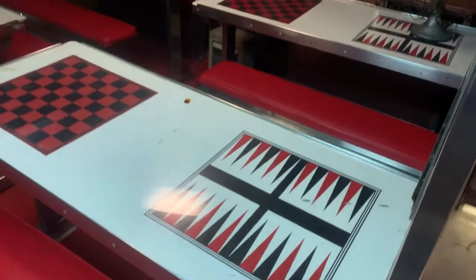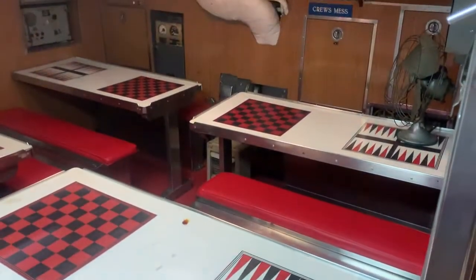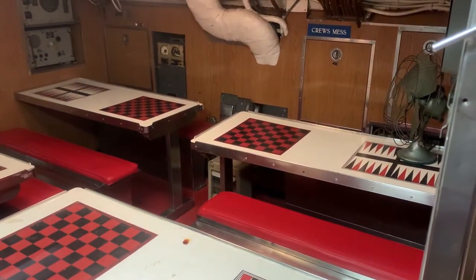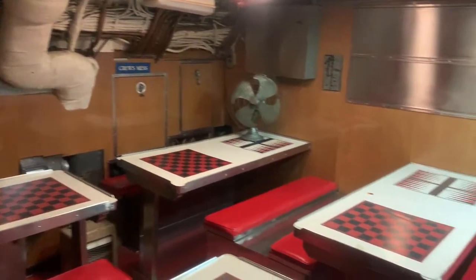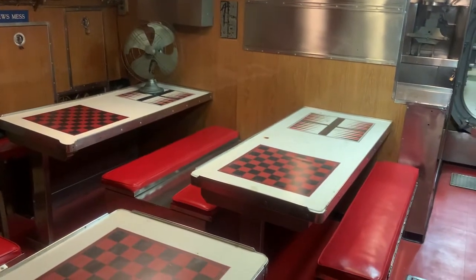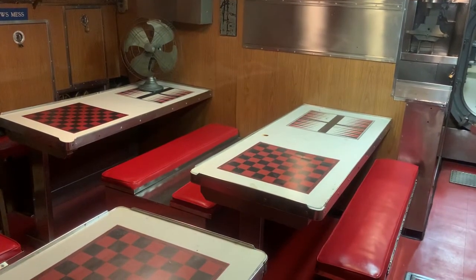Bakuna's mess has four tables. Each table could sit six sailors at a time, meaning her cooks could serve 24 men in one go. With a full crew of 70 needing to eat, this still meant that her sailors only had about 10 minutes or so to eat their food and move on to make space for the next group to come in.